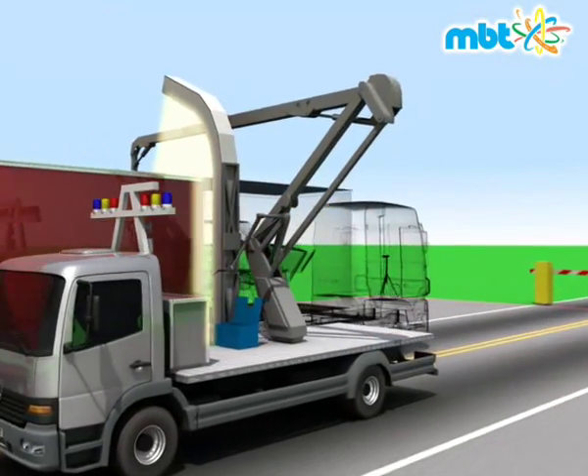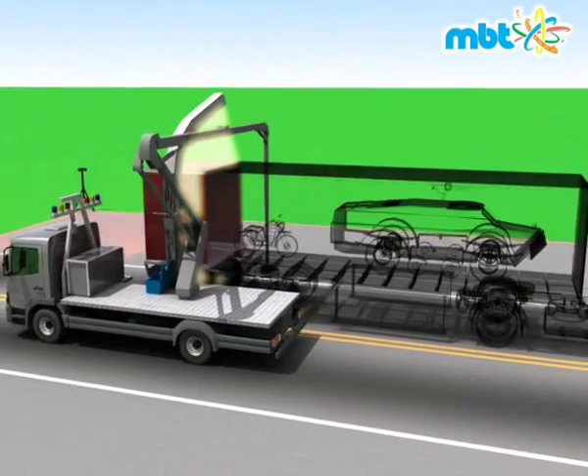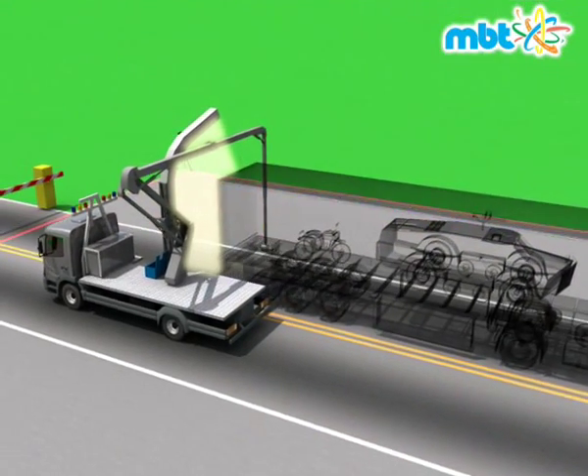RoboScan is a non-intrusive security inspection system capable of realizing in seconds the radiography of a car, truck, container, or any other object of similar size.